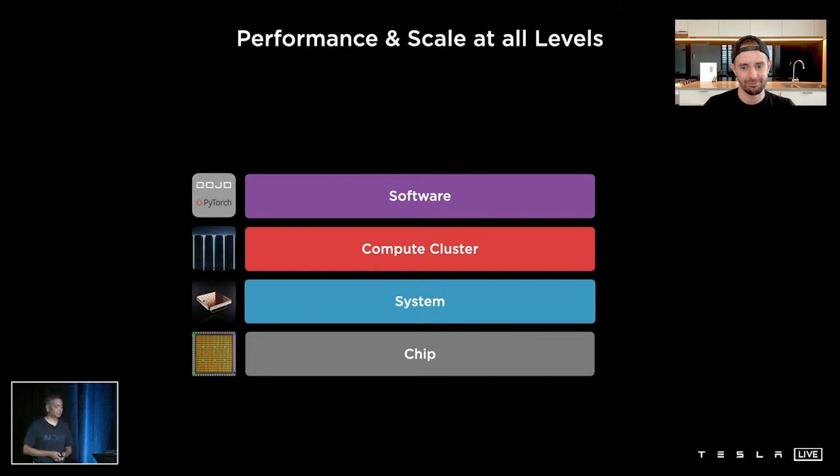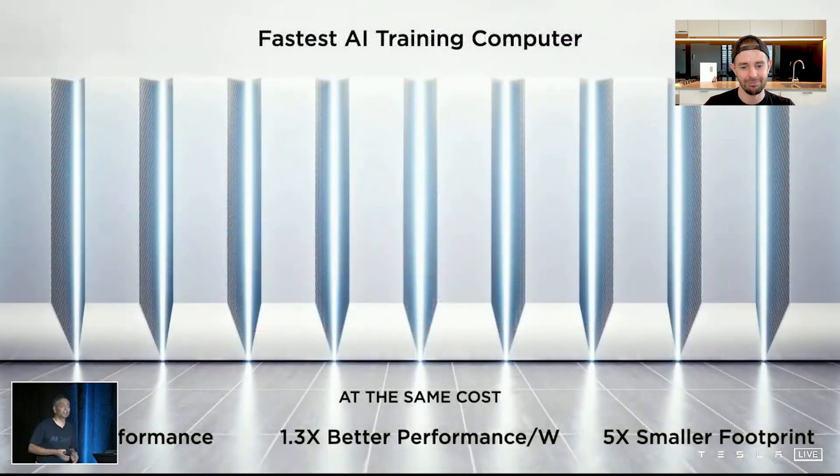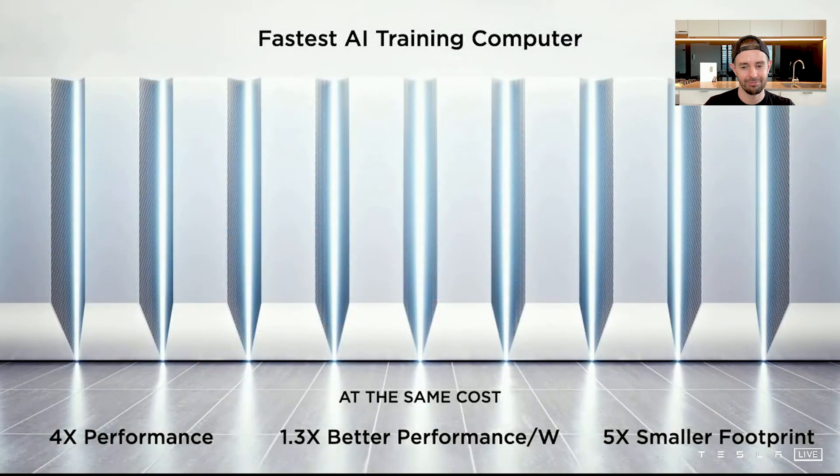To sum it all up: this will be the fastest AI training computer — 4x the performance at the same cost, 1.3x better performance per watt (energy saving), and 5x smaller footprint. This will be Dojo Computer.